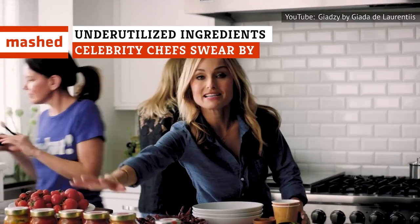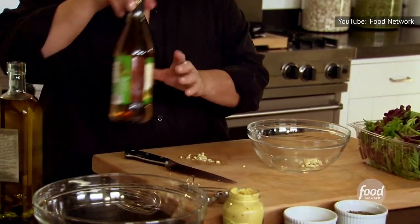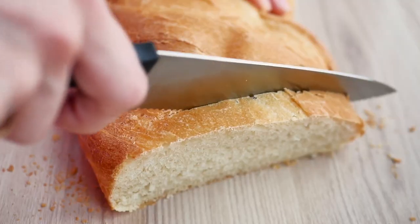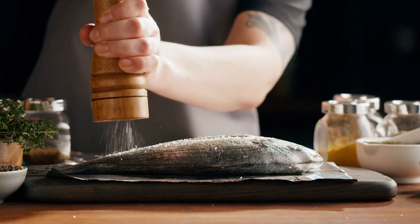Celebrity chefs carry great influence. We look to them for advice, cooking tips, and ingredient explanations. And since we aspire to be experts just like them, does that extend to trying recommended ingredients like stale bread and pickle brine? Absolutely! Along with these other underutilized ingredients.